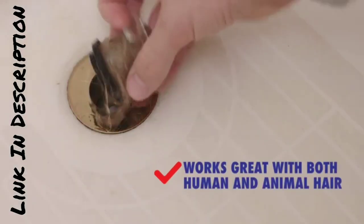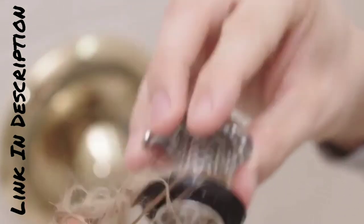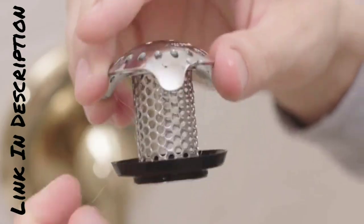With its innovative design, the Bath Tub Drain Protector fits effortlessly into any standard-sized drain, ensuring a secure fit and easy installation. It's a small investment that saves you from big headaches.